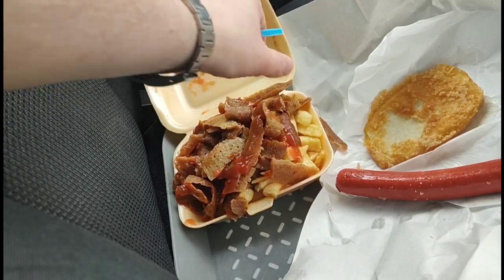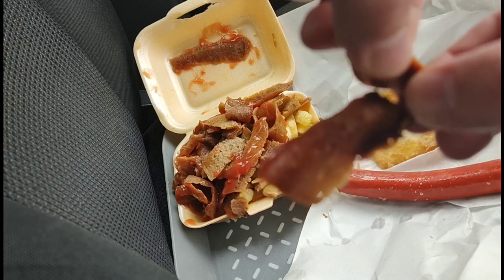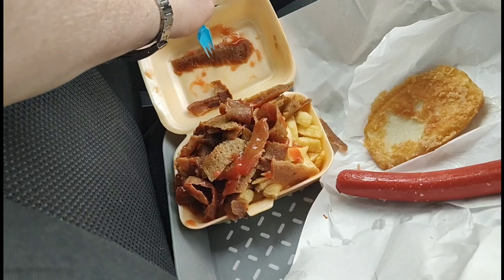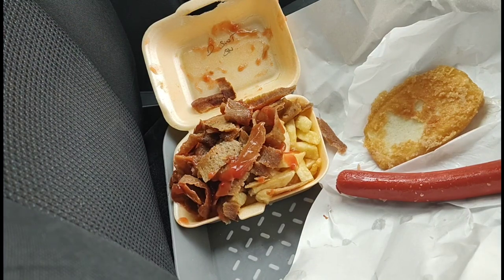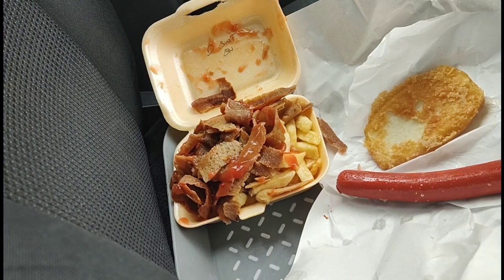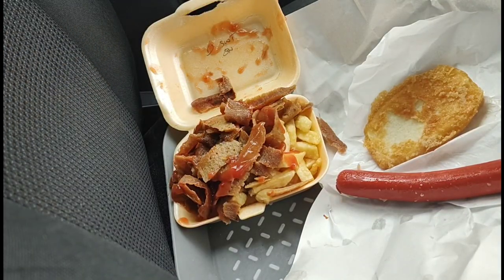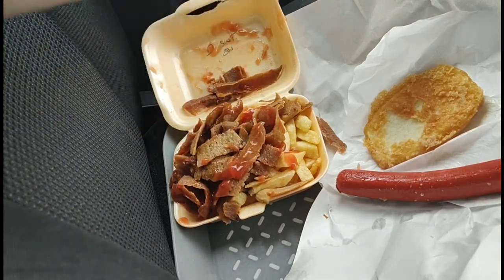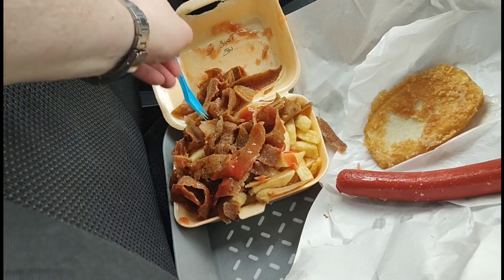First of all, looking at that kebab — that is, to me viewers, that's a bit of a flaw already. It's looking like cardboard. Let's try the kebab... no, no, I'm not impressed. It's like concrete. No, no, I don't think I'll be eating that somehow.